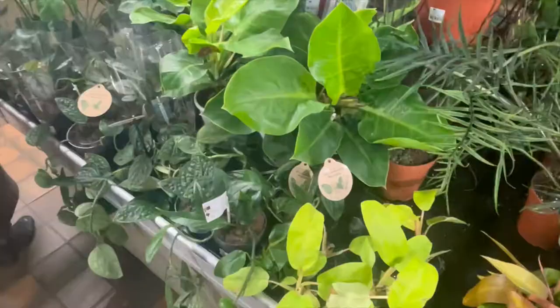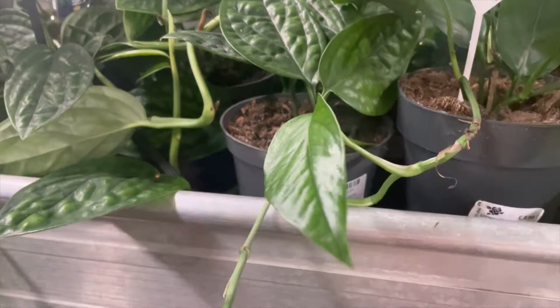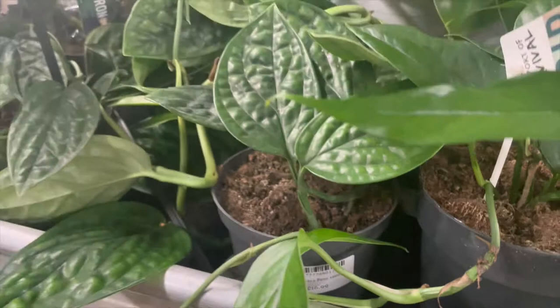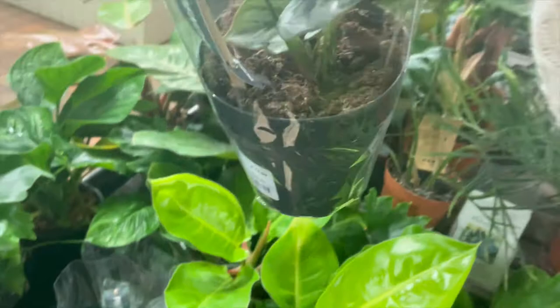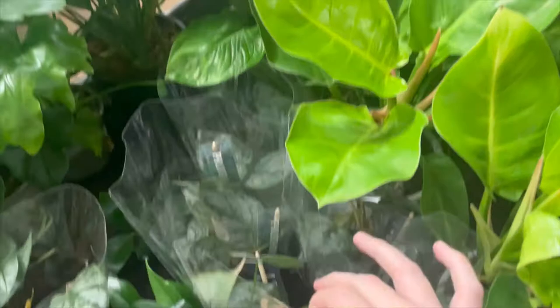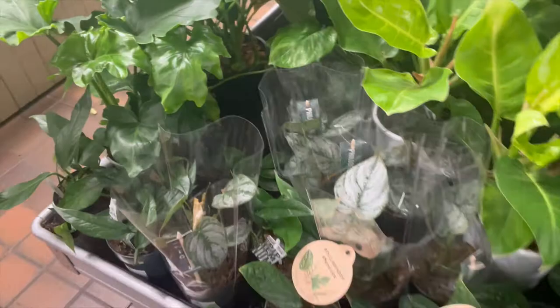I'm just going to come in now on the monstera peru there — I do have this one downstairs, it's quite a nice plant. Now these are absolutely gorgeous. It's the first time I'd actually seen them in person and these are the philodendron brandtianum, I think they're called. Can't pronounce it very well, but absolutely gorgeous. The white on the leaves is beautiful — they're very similar to the scindapsus family, but a lot more silver, which is really quite pretty.